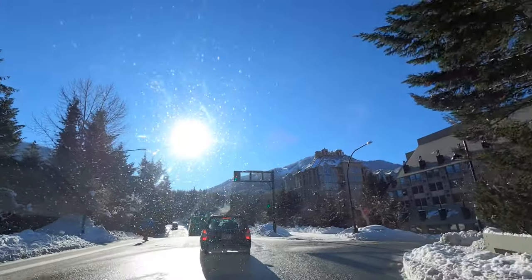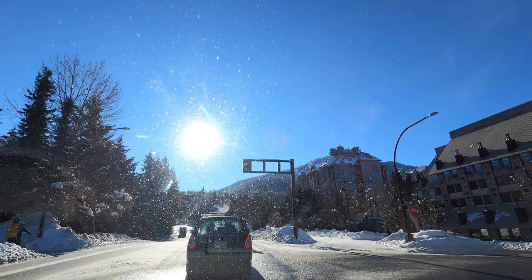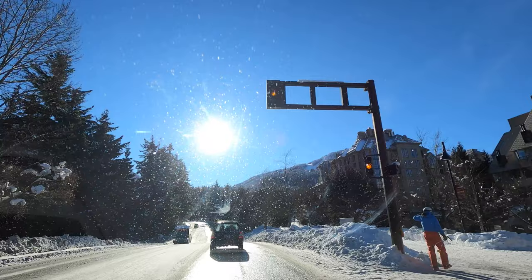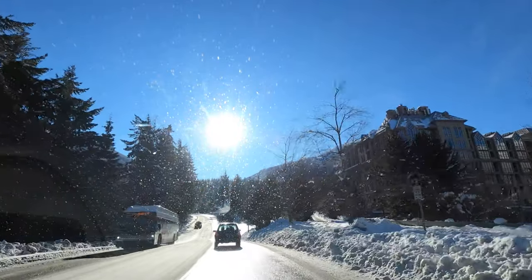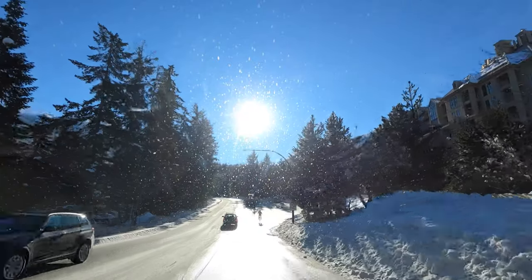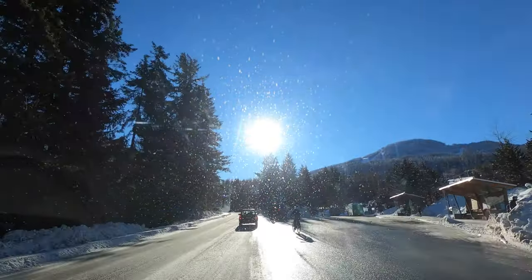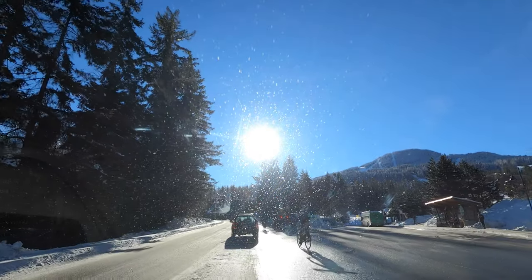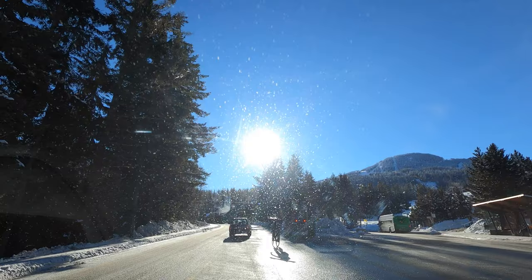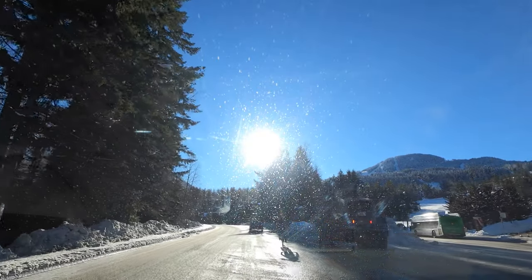Continuing along Blackcomb Way, we will be passing the Pan Pacific Mountainside. This property is in a stellar ski-in and ski-out location in Whistler Village. It is a phase two property, which means that as a condo owner, you are allowed to use your condo up to 28 days in winter and up to 28 days in summer. The rest of the time, your condo is in the revenue pool, earning you money. It's a great investment property for non-resident owners.